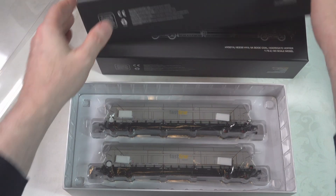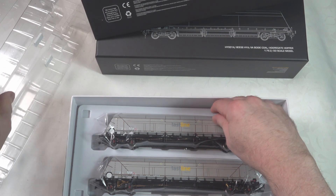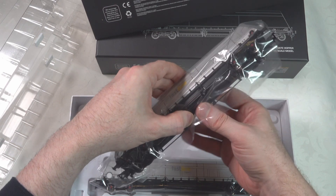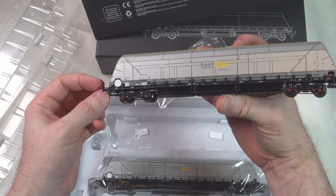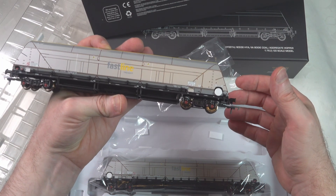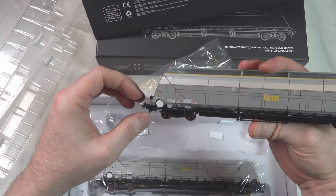This is the Fastline Freight livery, and there's a variant of this as well which we will look at. The difference is really mainly a branding difference, because the rest of the wagon is the same. So that looks to be pretty nicely rendered — a slightly different look. The GBRF branding is very distinctive and gives the wagon a particular look, but this looks fine — very clean and really good.